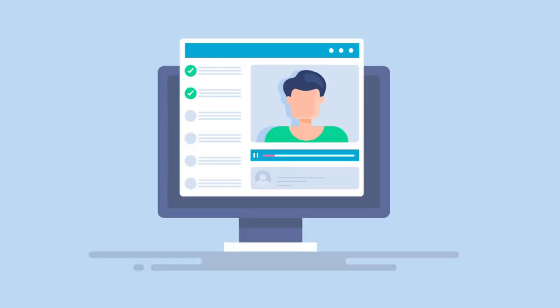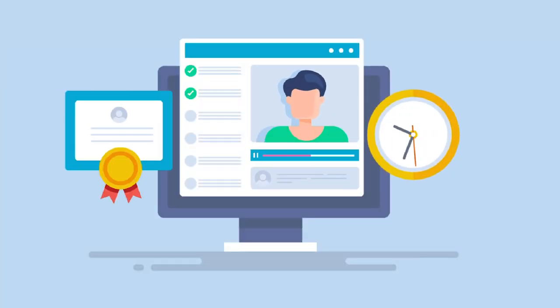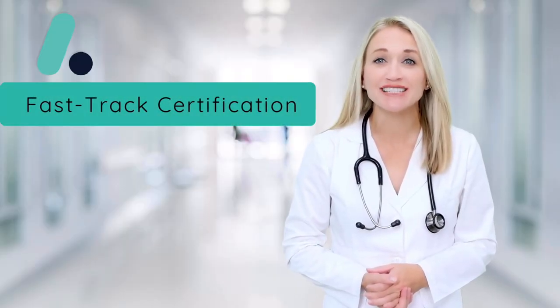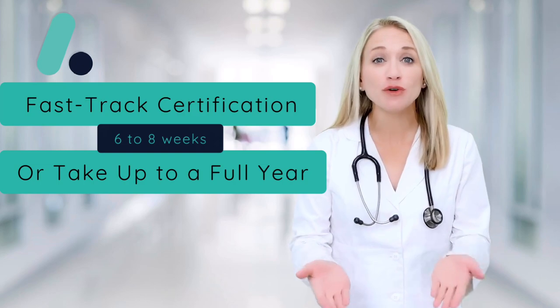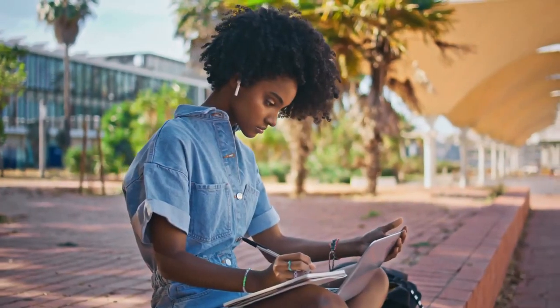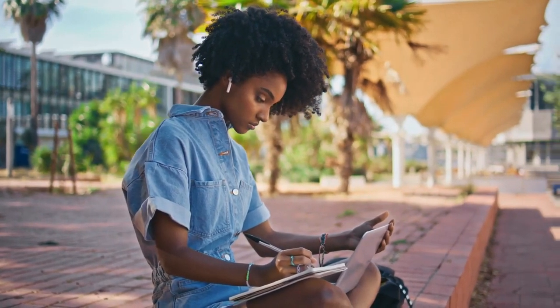At ACT, we believe in empowering you to learn on your terms. Our fully online and self-paced format means you're in control. Whether you want to fast-track your certification in as little as six to eight weeks or take up to a full year, the choice is yours. No deadlines, no pressure, just a flexible learning experience that adapts to your lifestyle.